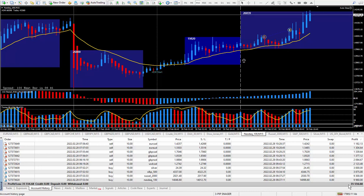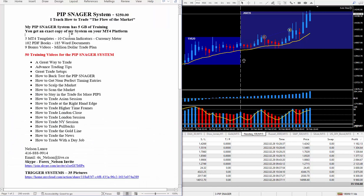If your system is not producing on a daily basis like my Pipsnager system, I recommend you get your hands on it. You should think about some kind of a trade plan. For more information look right below this video. My Pipsnager system — I do charge $250 for it. I teach how to trade the flow of the market; this TZ indicator helps a lot. My system has five gigabytes of training and you'll get an exact copy of my system on your MT4 platform, including five MT4 templates, ten custom indicators, my favorite meter, PDF books, Word documents, nine bonus videos, and 50 training videos.